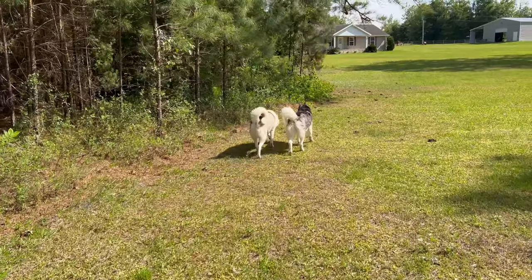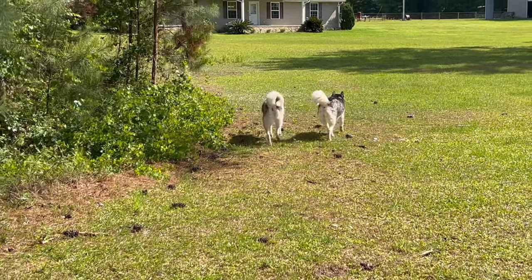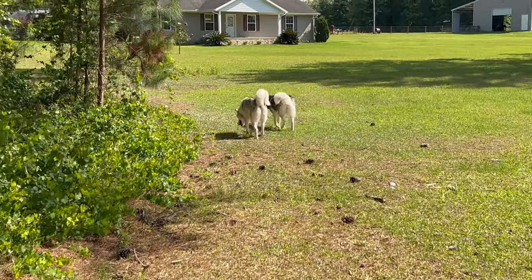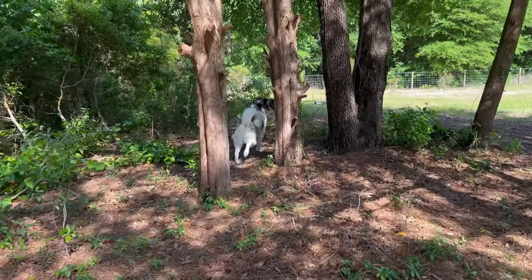Look at both of these cinnamon bun butts just scooting. There they go — being little tiny buns, the best buns there can ever be. Oh boy, we found something. We're tracking something here.